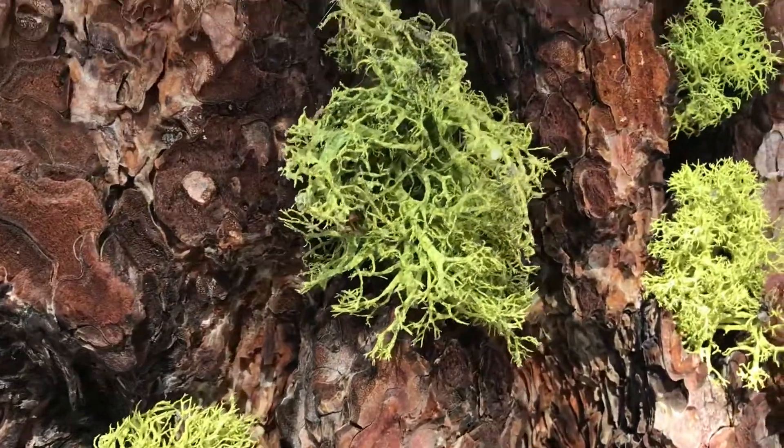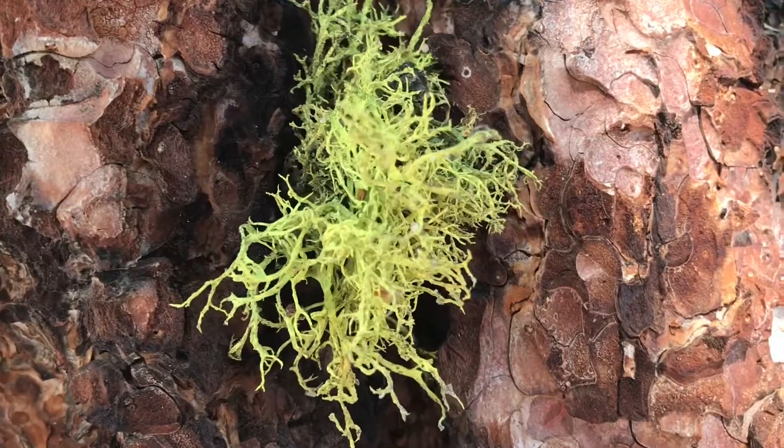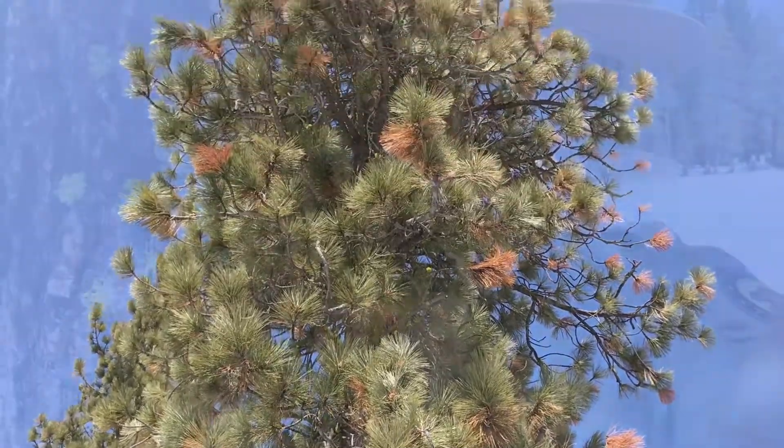Wolf lichen is a yellow-green lichen that grows here in Donner Memorial State Park on our conifer trees. This one here is a Jeffrey pine. The wolf lichen actually has a very high acidic quality to it.